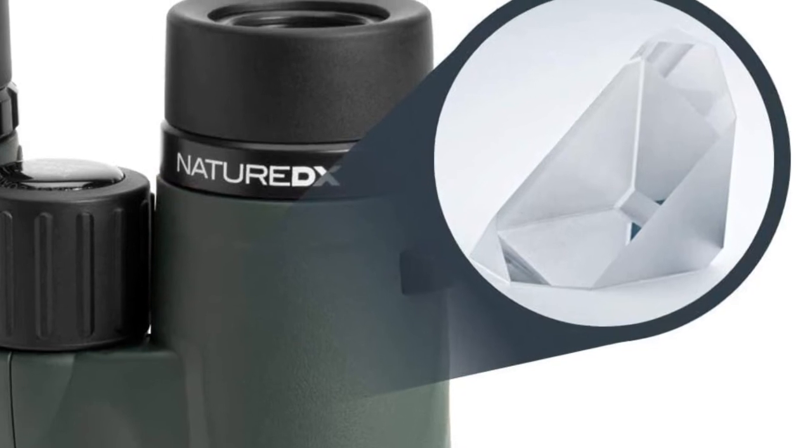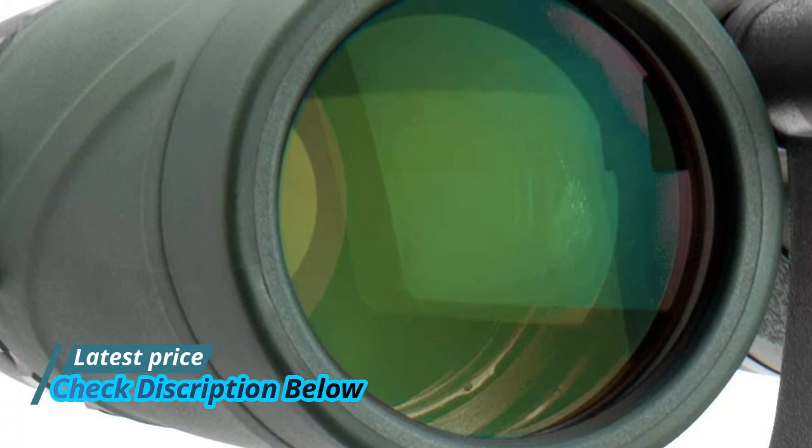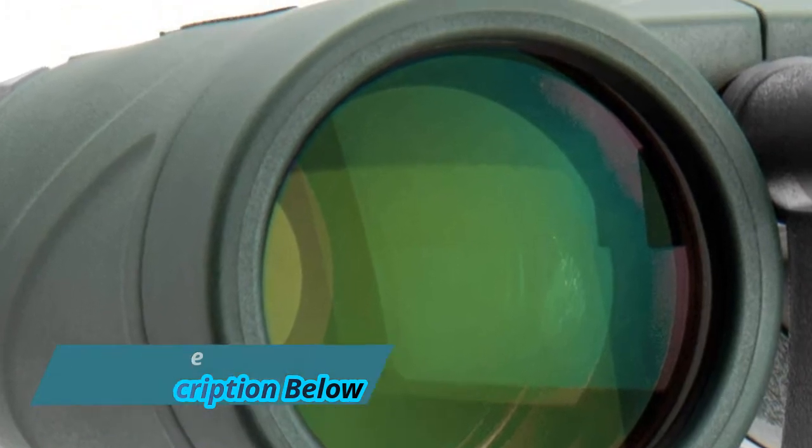Incredibly precise build and design that offers protection from outdoor elements. Features a waterproof, fog-proof, rubber-armored, polycarbonate housing.